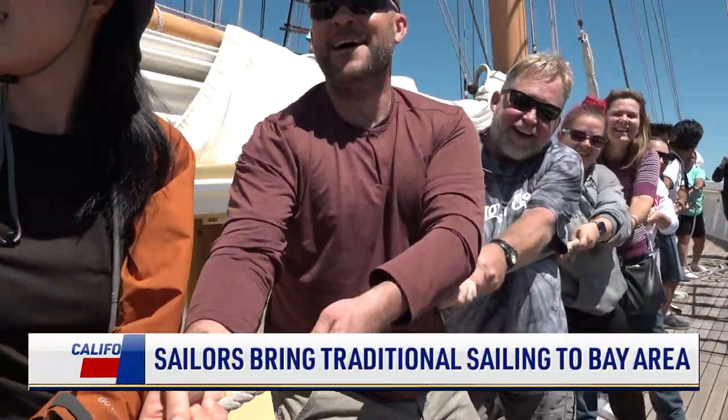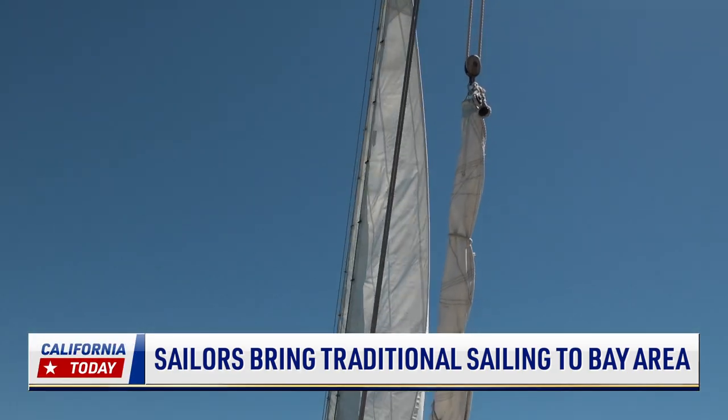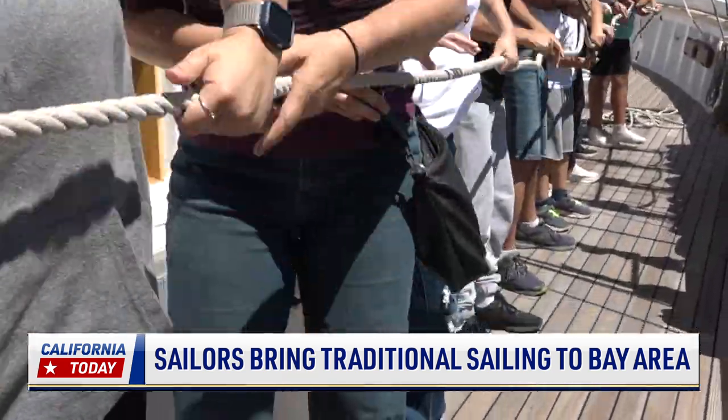These passengers have their hands full as they get to be sailors for the afternoon. They're on board a 132-foot wooden ship assisting the crew to set sail in the San Francisco Bay.